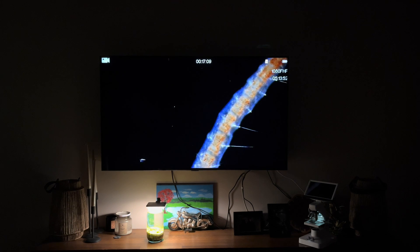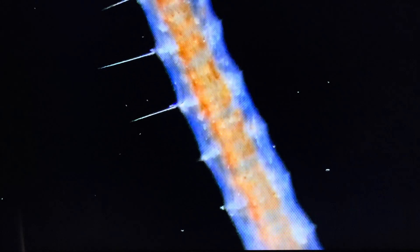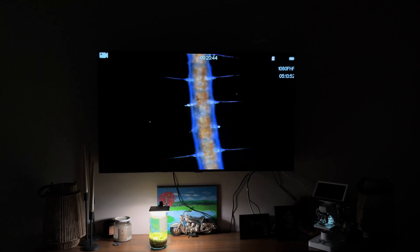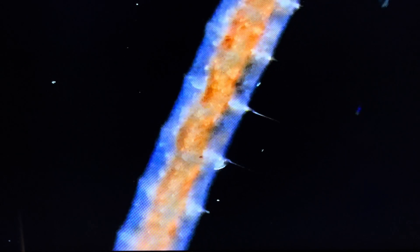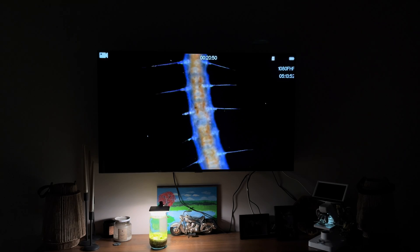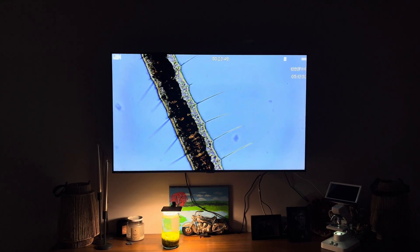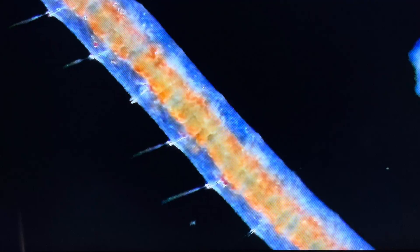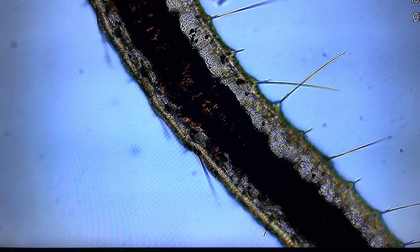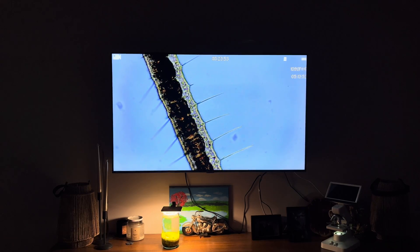Detritus worms vary in size and shape. They are generally slender, elongated and can be white, pink or reddish in color. These worms consume organic debris and microorganisms present in the detritus, breaking it down into smaller particles. This process helps recycle nutrients back into the ecosystem. By feeding on decomposing material, detritus worms contribute to nutrient cycling and soil health, improve soil aeration and enhance water quality in aquatic systems. Many detritus worms reproduce quickly, which allows them to play a significant role in their environments.